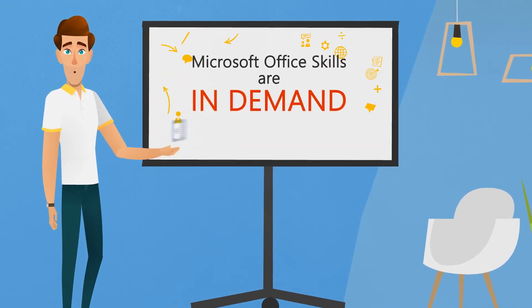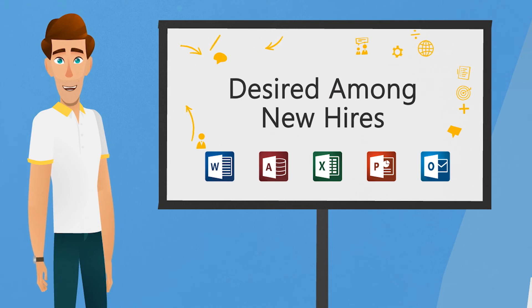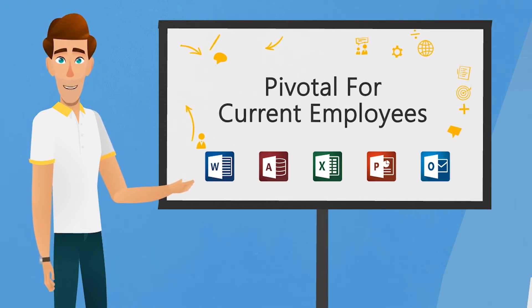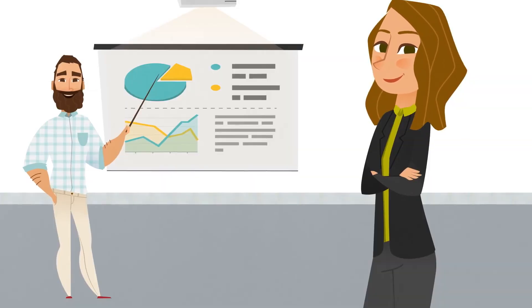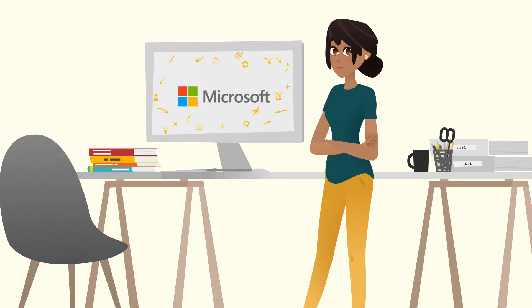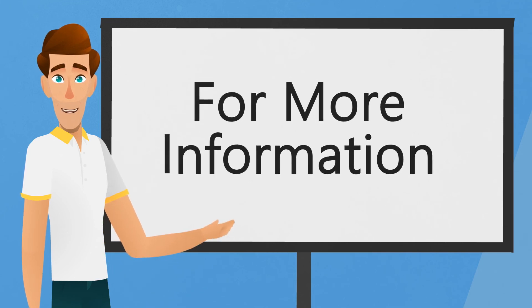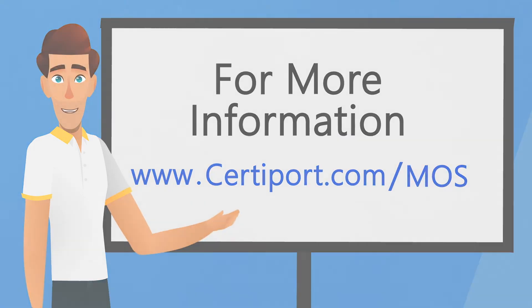Microsoft Office skills are some of the most in-demand skills. Competency in Word, Access, Excel, PowerPoint, and Outlook is desired among new hires and can be pivotal for current employees to advance. Help prepare your students to enter the job market — put them on a path to a brighter future and a successful career with the new Microsoft Office Specialist program. For more information, visit www.certaport.com/mos.